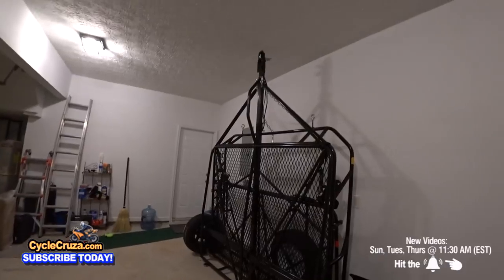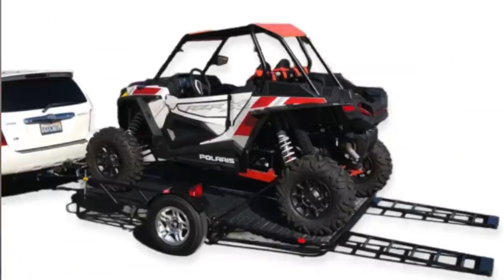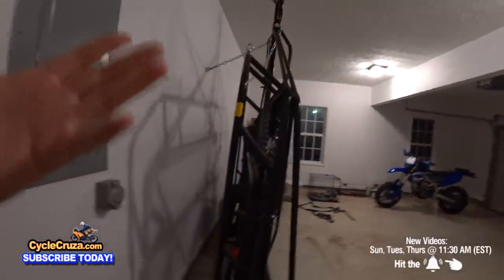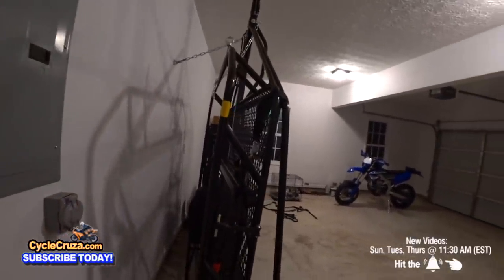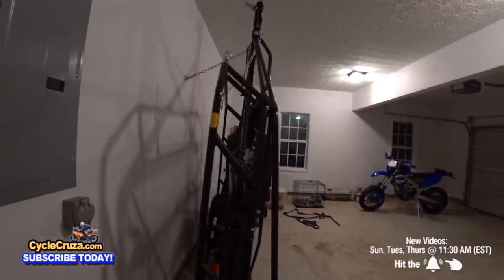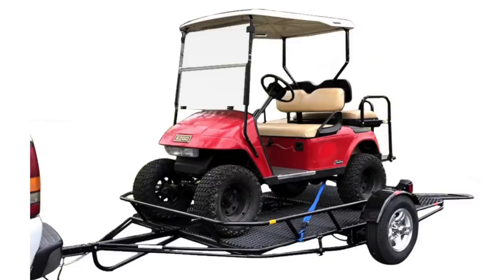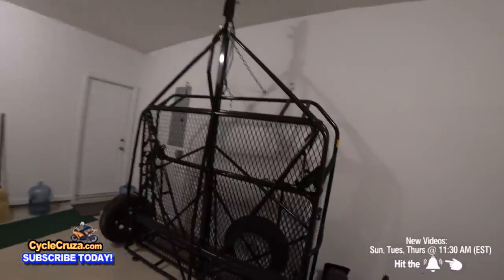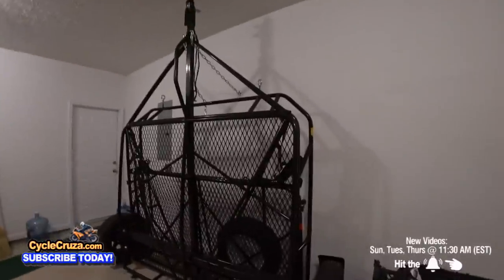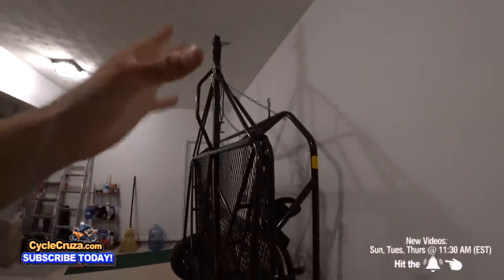I love this thing because it will accommodate a full side-by-side — like a Can-Am Maverick X3 Turbo RR — and most two-door side-by-sides. It will also accommodate two four-wheelers, three dirt bikes, or at least two big motorcycles. You can even put a refrigerator or sheets of plywood on here — all kinds of stuff.